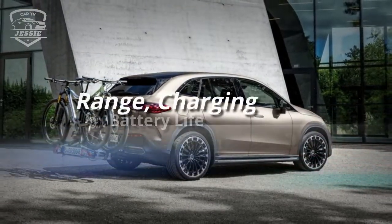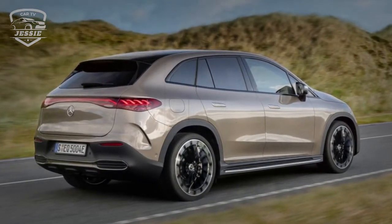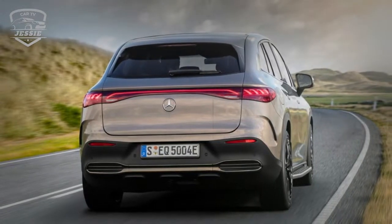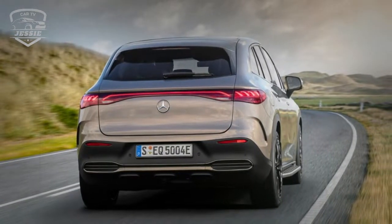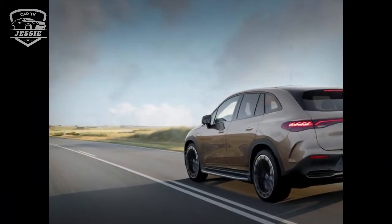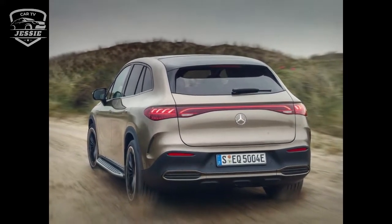Range, charging, and battery life. The EQE SUV is equipped with a 90.6-kilowatt-hour battery pack that is said to provide around 300 miles of range on the most efficient rear-wheel drive EQE 350 Plus model. When connected to a DC fast charging station, the battery can be charged from 10% to 80% in about 32 minutes.